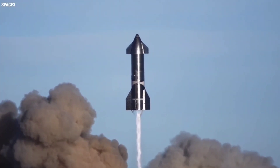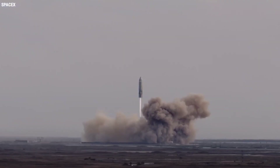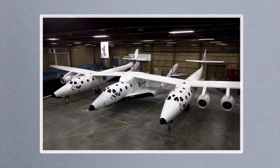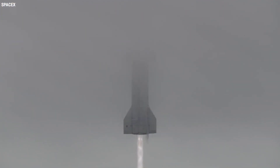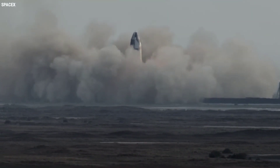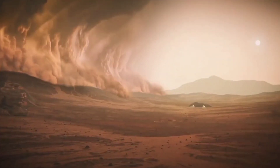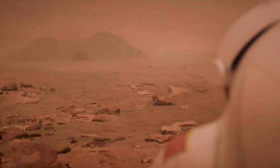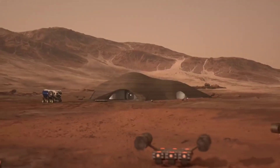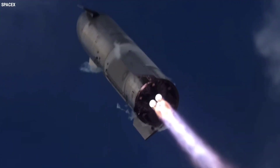Well, first of all, this is a SpaceX test vehicle. SpaceX does this radical thing that other space companies don't really do, called rapid prototyping. They're trying to build an affordable and mass-producible vehicle, so they would rather lose the hardware in a failure than lose the time figuring out all the failure modes the long way. But one of the biggest reasons for landing in the ocean and not on land is human safety — SpaceX doesn't want to needlessly put lives at risk.